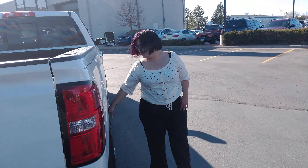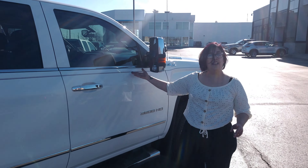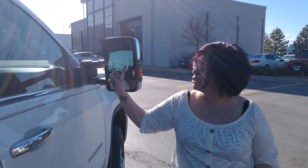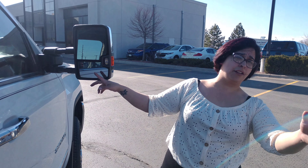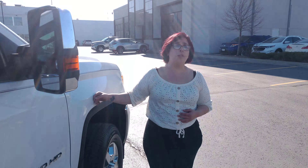It looks like all of our tires are in the exact same great condition. I also wanted to point out the safety feature on your window right here — it shows your blinkers so that people can see you're coming over, not just by your blinkers or by your trailer, but it's going to show on your window as well.